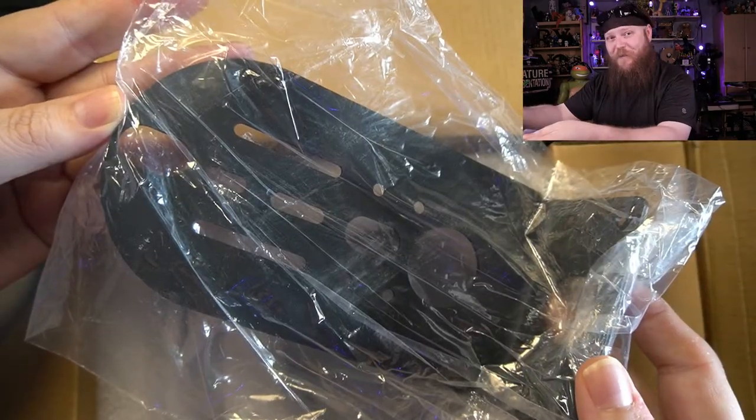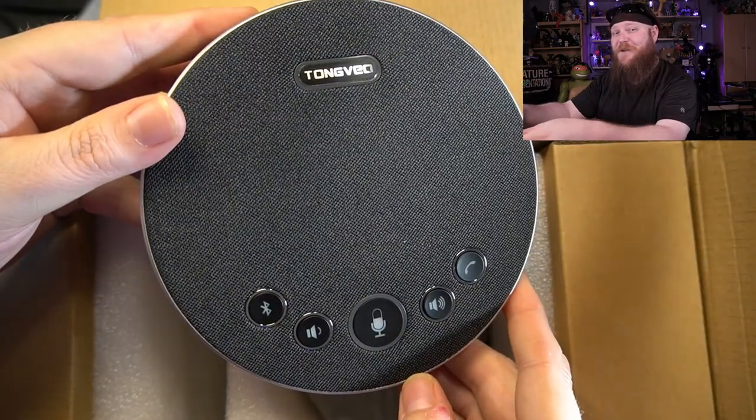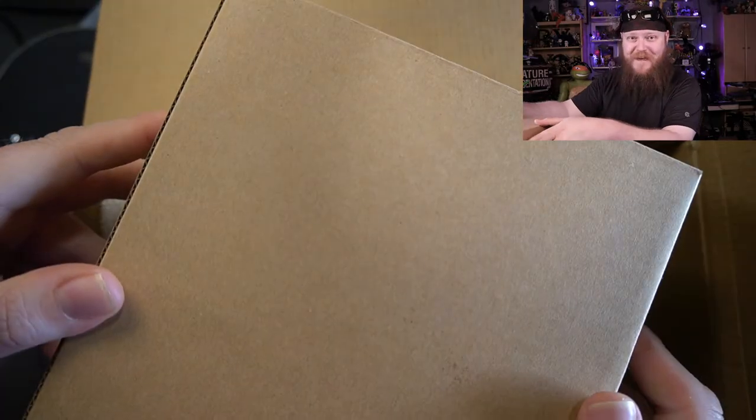We've got this mounting bracket here to put up on the wall. We've got the Bluetooth speaker, which also serves as a telephone. We've got a nice-sized box of accessories here. We've got a USB cable here with several adapters — the cable is six feet long, and it is extremely thick and beefy. We've got a remote that covers all of the functionality, and it does take AAA batteries — they are not included. We've got the power brick, and we've got a USB-C cable to charge the Bluetooth speaker.